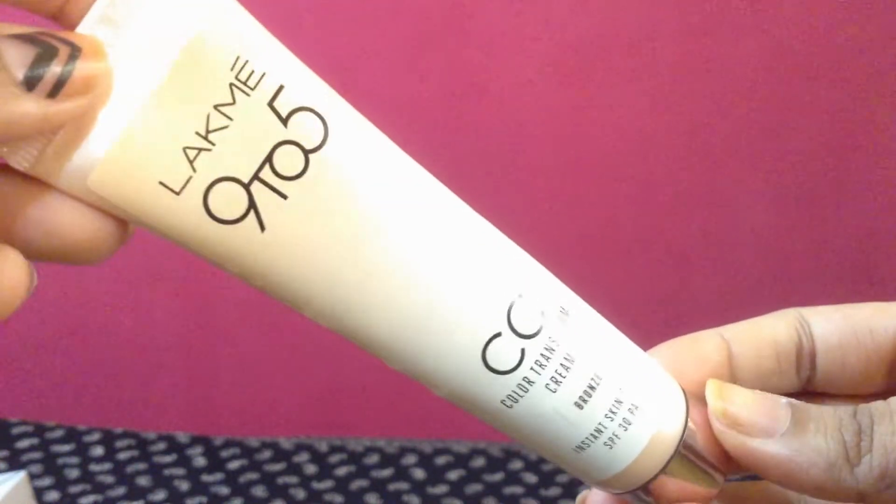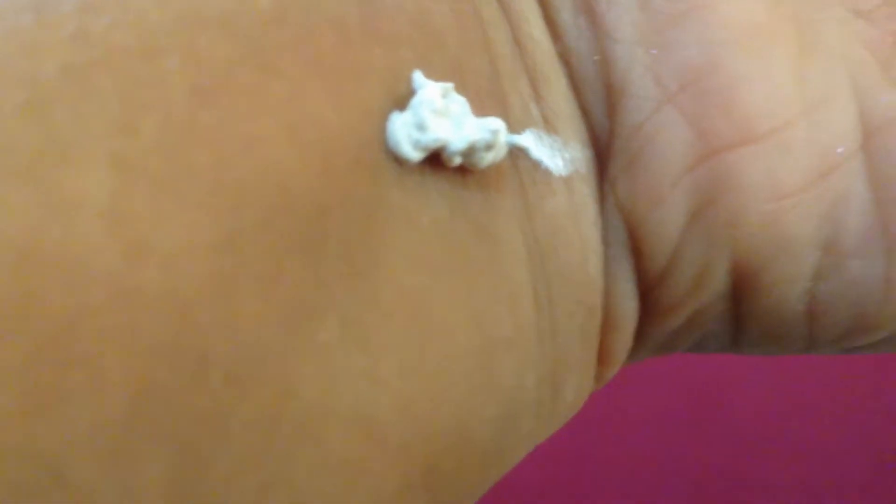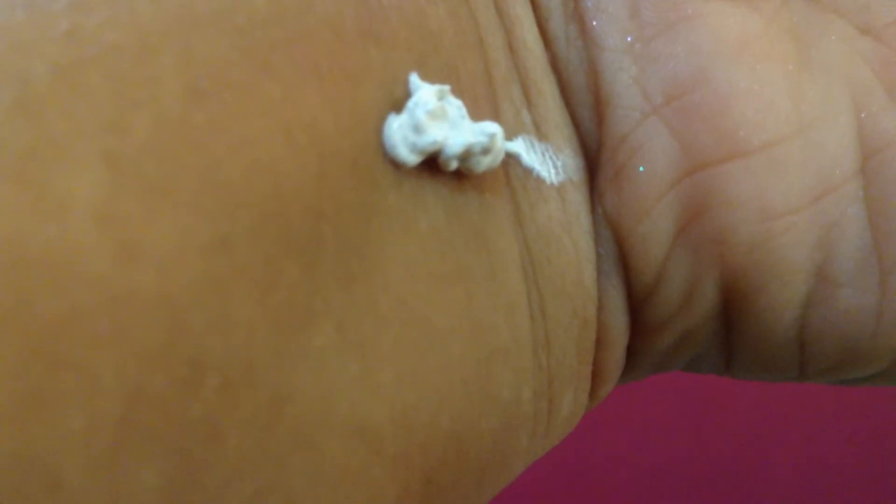The packaging is super nice and chic — a rose gold bottle with a squeezy tube. The most interesting part is that when you squeeze it out, which is very hard to squeeze, a lot of air comes out first and then the product comes out. You can see the cream has some black particles in it — I think those black particles are what make the color change according to your skin tone.